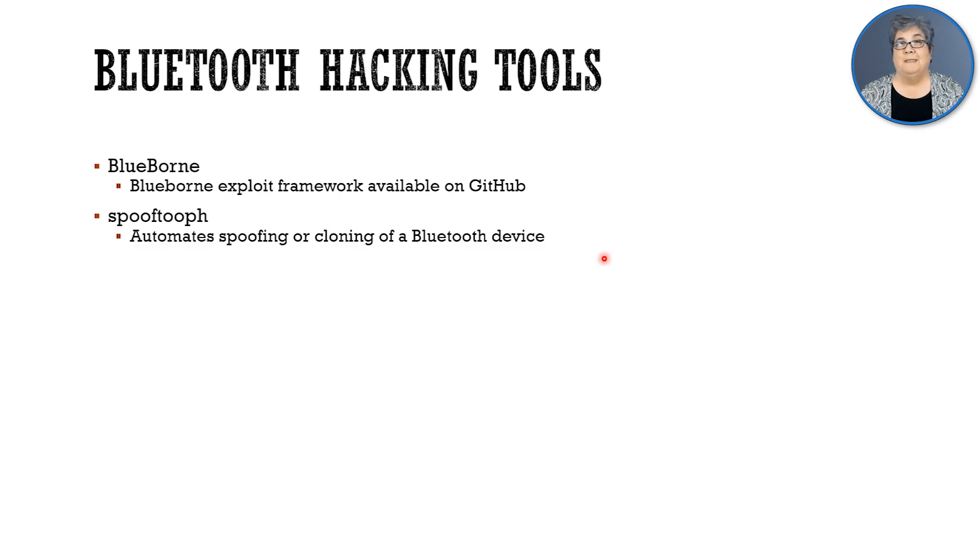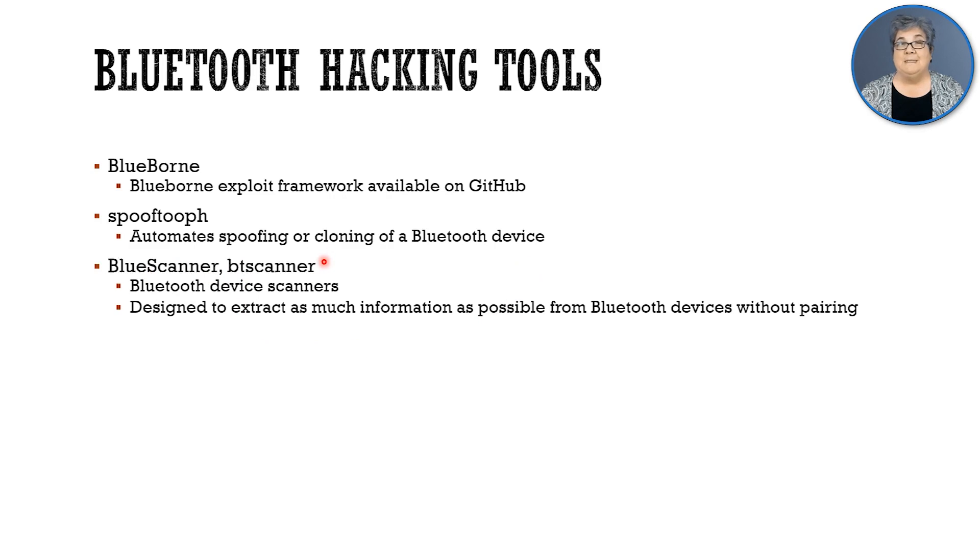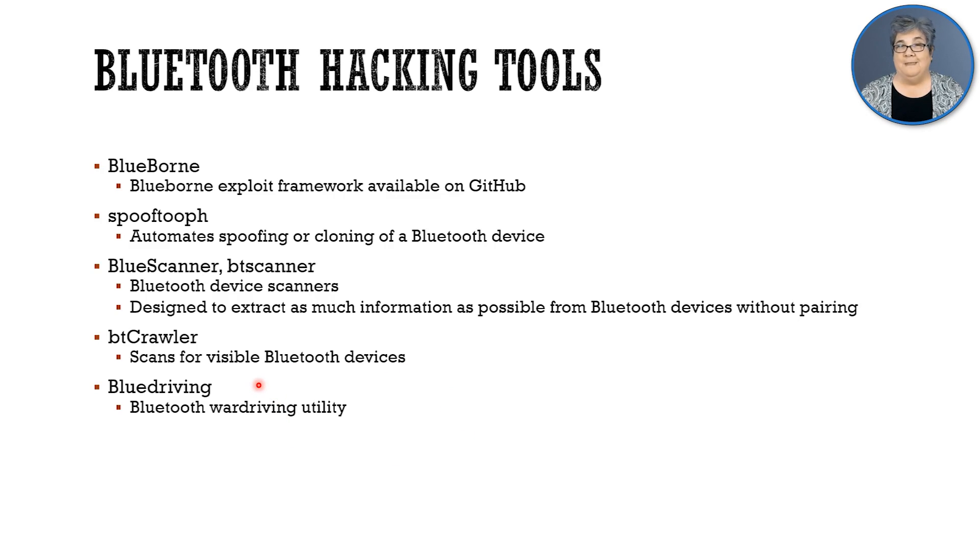So what are the hacking tools that do these attacks? With Blueborn, the whole framework — and there are many versions of this — just get it on GitHub; do a search for Blueborn on GitHub. Spooftooth is a spoofing and cloning app. BlueScanner and BTScanner are Bluetooth device scanners that extract as much info as possible without pairing with the target. There's BTcrawler to scan and find devices. BlueDriving — like war driving — you can walk or drive around and try to find Bluetooth targets to attack.